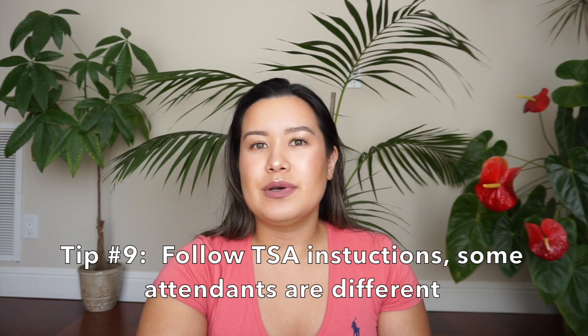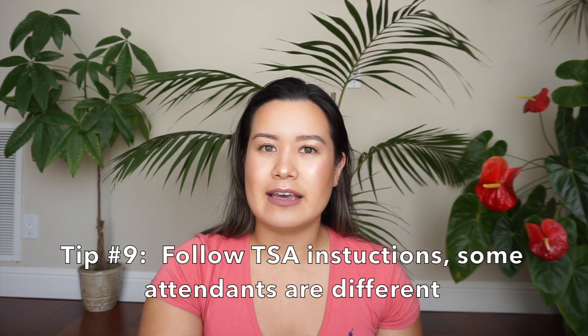My ninth tip while going through TSA security: I've noticed that certain airports and certain TSA personnel sometimes won't ask you to take off your shoes or your jacket — everything you have on is fine, and all you have to do is put your luggage or backpack on the belt and that's it.